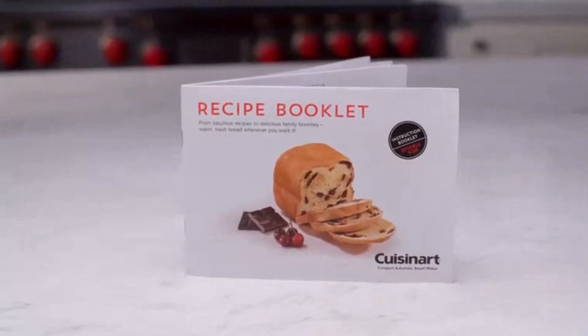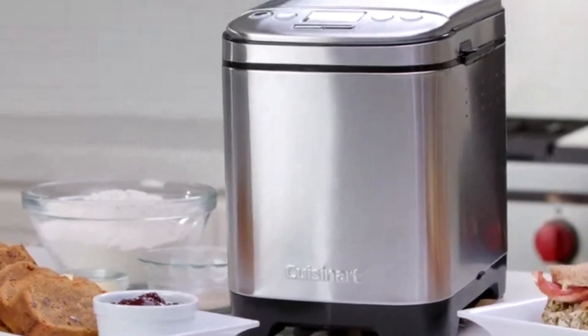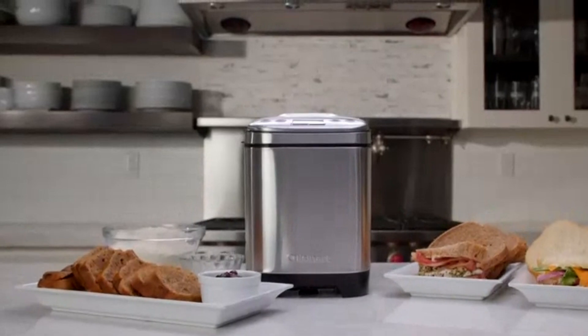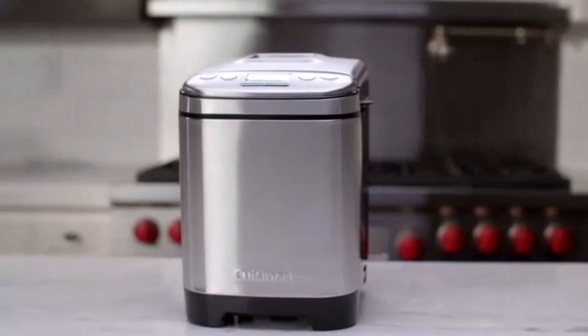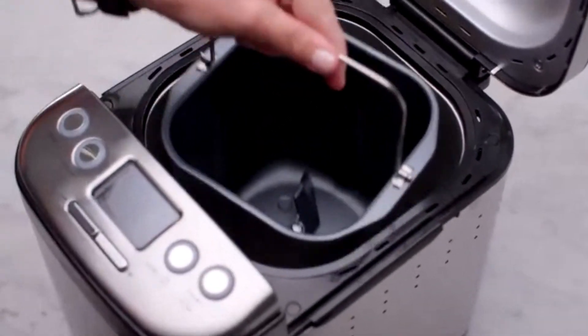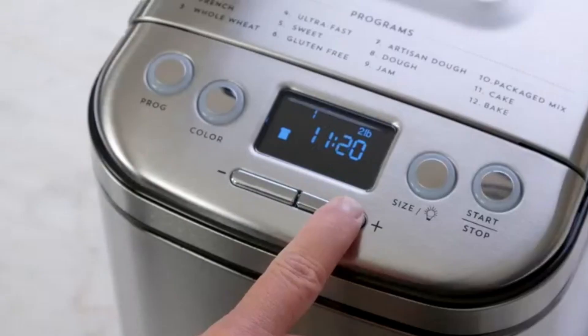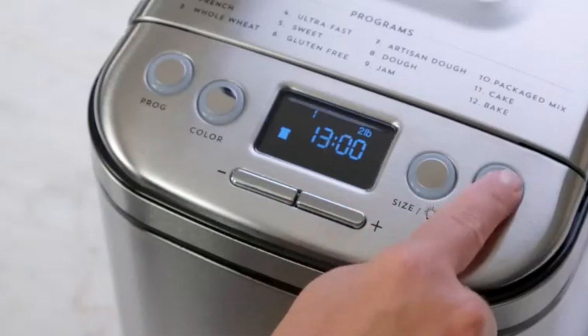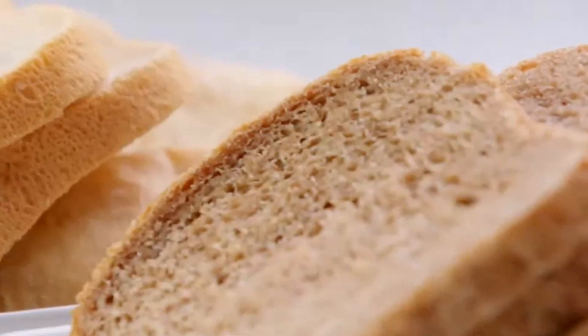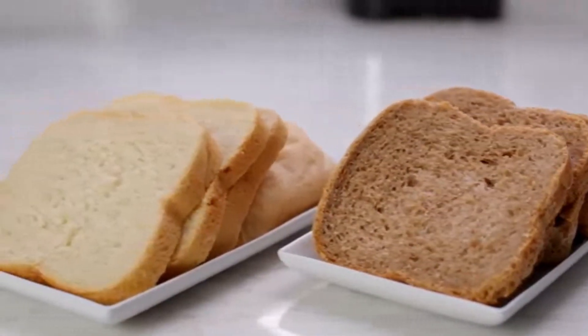The easy-to-read LCD display and straightforward control panel make it simple to navigate through the settings. With its non-stick, removable bread pan, cleanup is a breeze. This bread maker's compact design is perfect for kitchens with limited counter space while still delivering the convenience and versatility of larger models. The Cuisinart Compact Automatic Bread Maker is a perfect choice for those looking to bake fresh homemade bread without taking up too much counter space, offering 12 pre-programmed options that make it easy to bake a variety of breads.